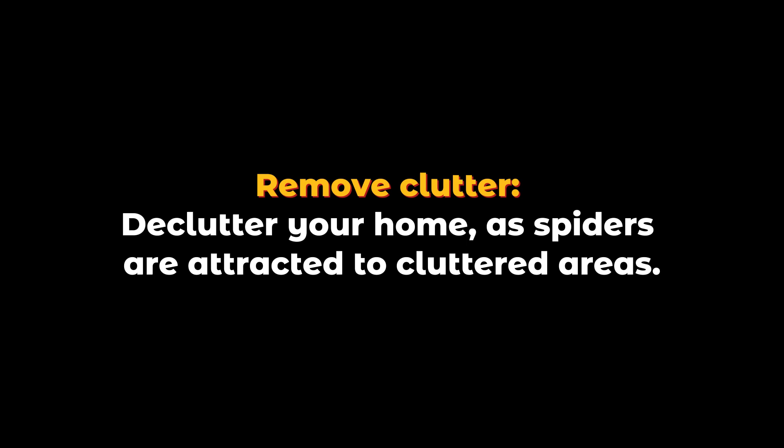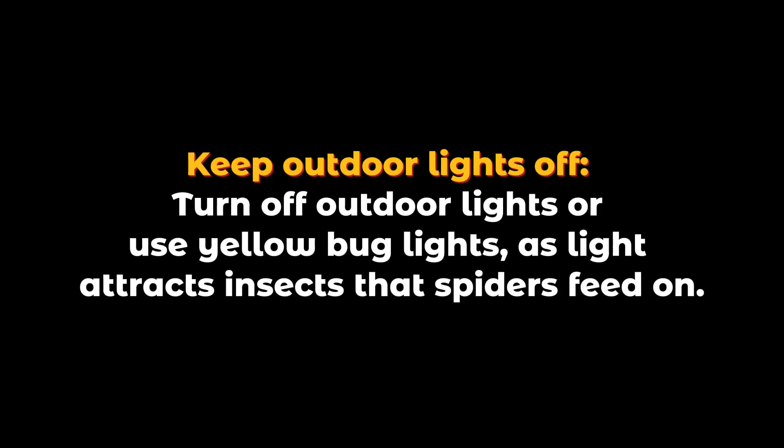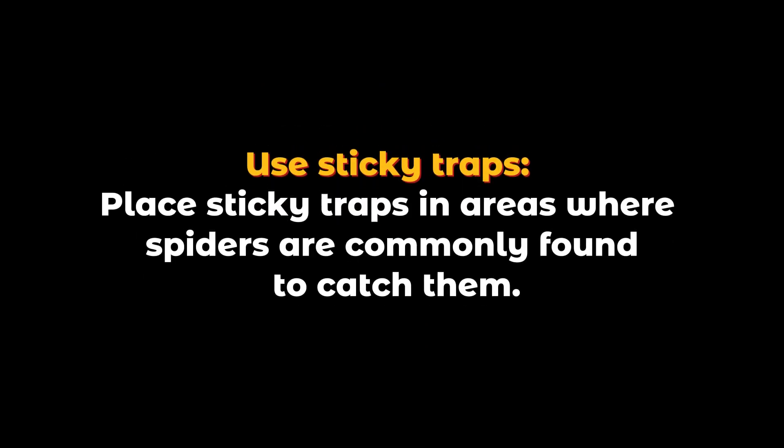Remove clutter: declutter your home, as spiders are attracted to cluttered areas. Keep outdoor lights off: turn off outdoor lights or use yellow bug lights, as light attracts insects that spiders feed on.